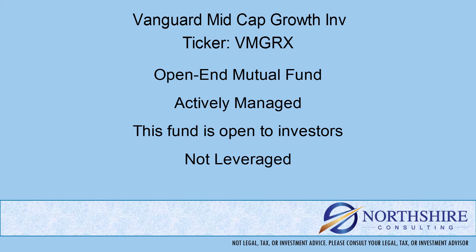This is an actively managed fund. That means there's a portfolio manager and portfolio analysts who decide which securities go in this fund and how much of those securities they invest in. This is different than an index fund or passive fund, which follows a list of securities based on a set of rules. This fund is open to new investors and is not a leveraged fund.